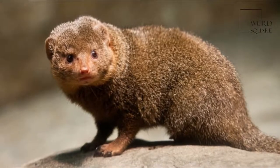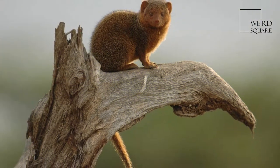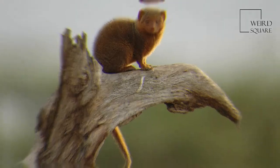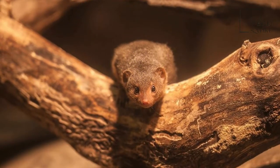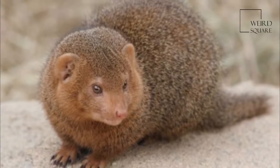The common dwarf mongoose, sometimes just called the dwarf mongoose, is a small African carnivore belonging to the mongoose family. The common dwarf mongoose is a typical mongoose — it has a large pointed head, small ears, a long tail, short limbs, and long claws.